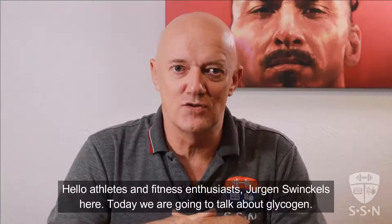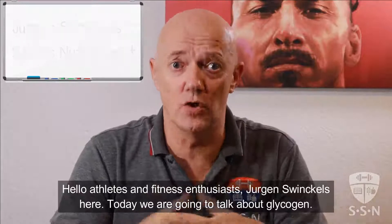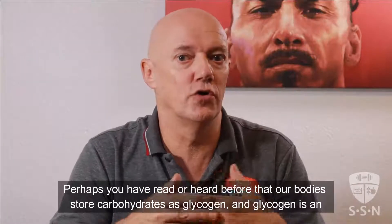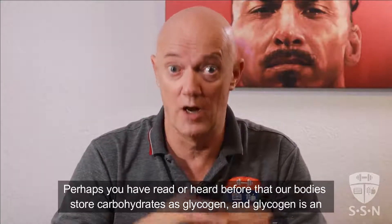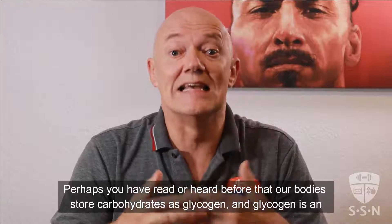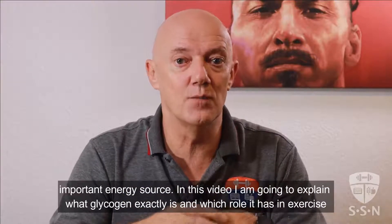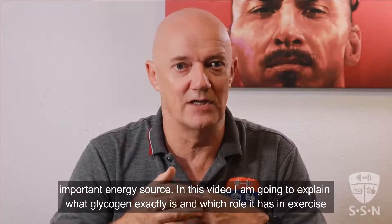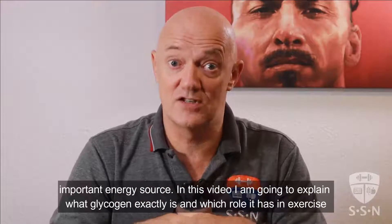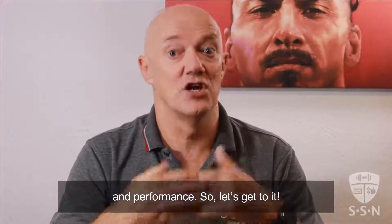Hello athletes and fitness enthusiasts, Jurgen Swinkels here. Today we are going to talk about glycogen. Perhaps you have read or heard before that our bodies store carbohydrates as glycogen and glycogen is an important energy source. In this video I'm going to explain what glycogen exactly is and which role it has in exercise and performance. So, let's get to it.